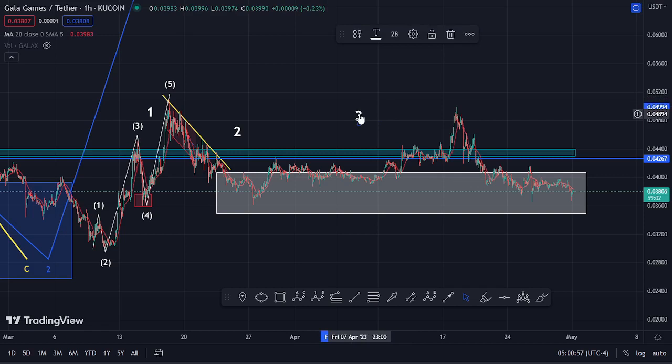Before I get further into the technical analysis to give you my short-term scenarios and breakdown targets here on the Gala Games chart, please give this video a thumbs up, subscribe to the channel, and check out the channel membership. There are two possible scenarios playing out here on the Gala Games chart, and both scenarios are bullish.